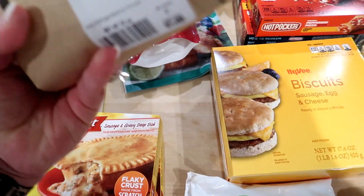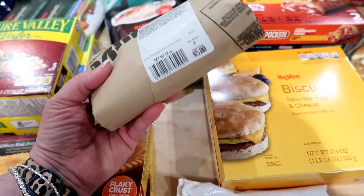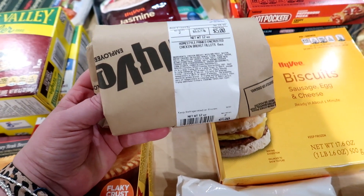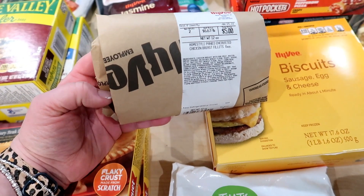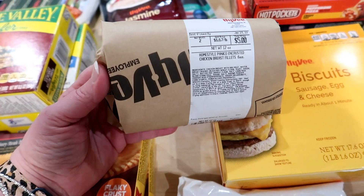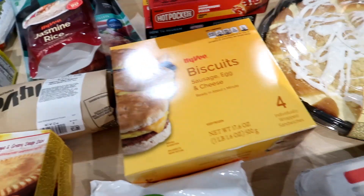These were also totally free — these are the panko encrusted chicken breast fillets. These are with the Hy-Vee Plus membership that I have. They have free stuff every single month and I showed you in the store that this month you could get like a free pineapple. I already got that one other time, but this was free — two six-ounce panko encrusted chicken breast fillets. Can't beat free.